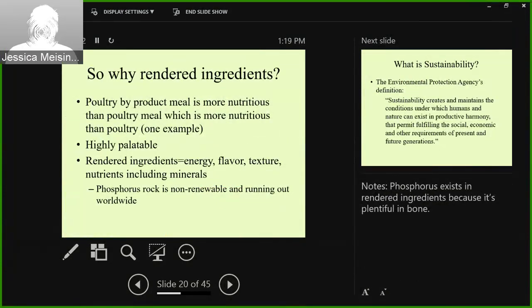Why use rendered ingredients in pet food? Poultry byproduct meal is more nutritious than poultry meal, which is more nutritious than poultry. It has a lot more vitamins and minerals, and animals find rendered products highly palatable. Rendered ingredients provide energy, flavor, texture, and nutrients including minerals. When you think about minerals like phosphorus — if you're not using rendered ingredients, you have to get phosphorus from phosphorus rock, which is non-renewable and running out worldwide. From a sustainability point of view, phosphorus rock is not sustainable, and it would be hard to argue that mining is a sustainable industry when you can get the product from a completely sustainable source.